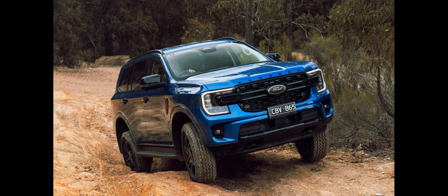Dimension-wise, the 2015 Ford Everest is shorter in length but wider and taller, altering its proportions compared to its predecessor. The wheelbase has been reduced from 2,860mm (112.6 in) to 2,850mm (112.2 in).